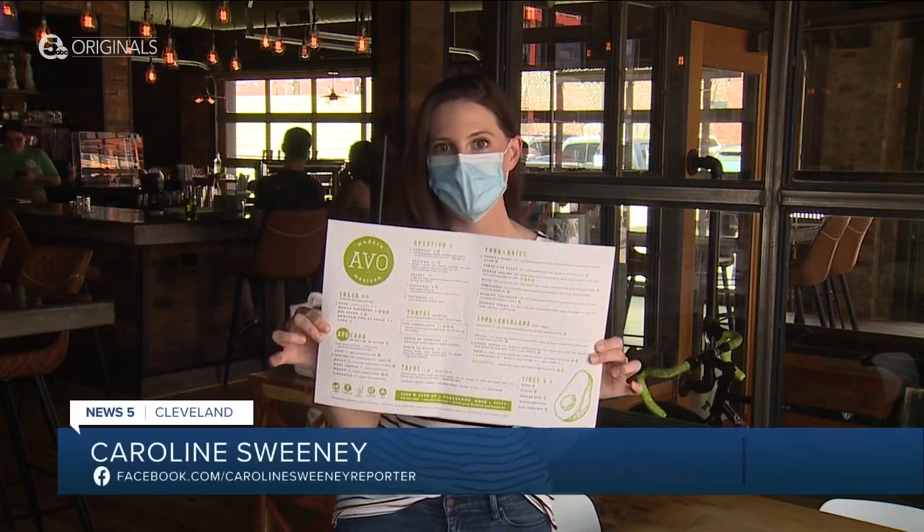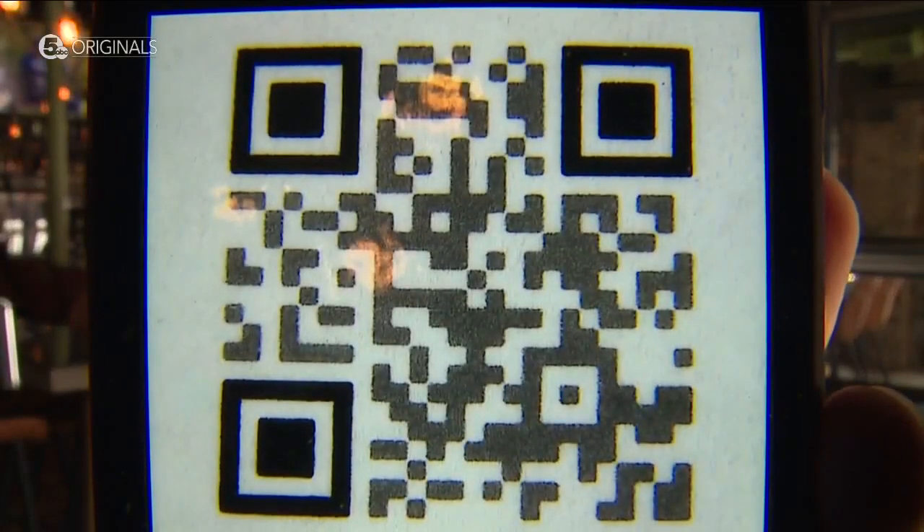Avvo does have physical menus — they are machine washable and $7 to print. But 80% of customers use the QR codes, which cuts down on costs. 'One hundred percent of these are going to continue to stay at all of my restaurants.'